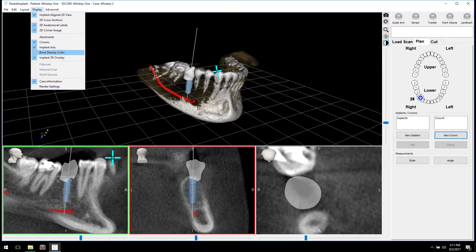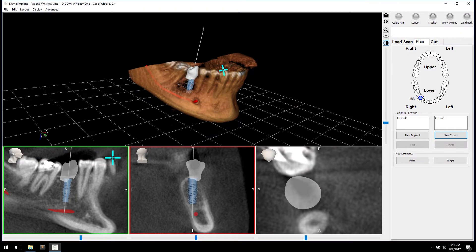We also have the benefit for the referral doctor, the doctor that is going to restore that implant. We'll have a perfect position where it can be restored and everybody will be happy with the final product.